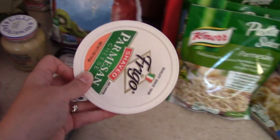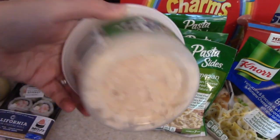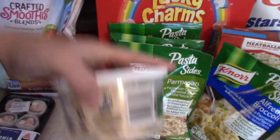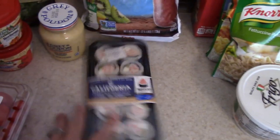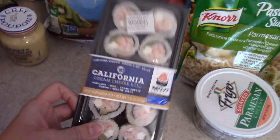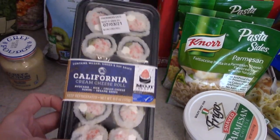Some Parmesan — it's like bigger grated pieces of Parmesan cheese. Some sushi — Kylie wanted this, her and my husband like these, so she picked that up for them.